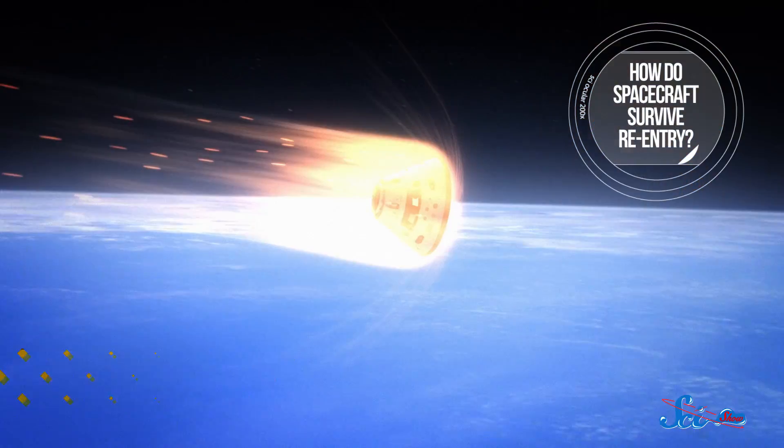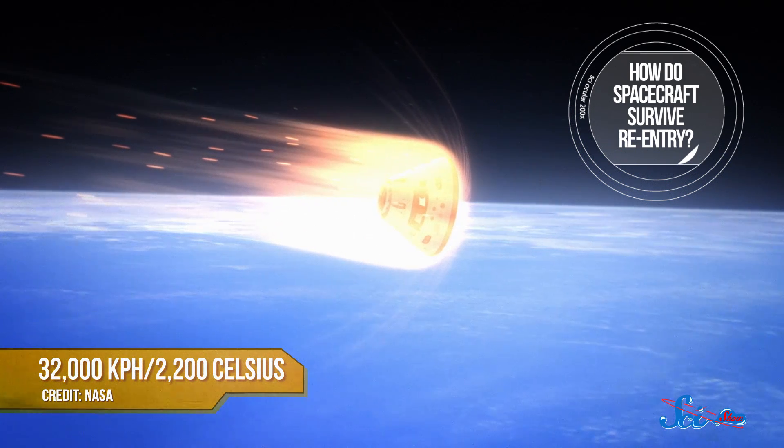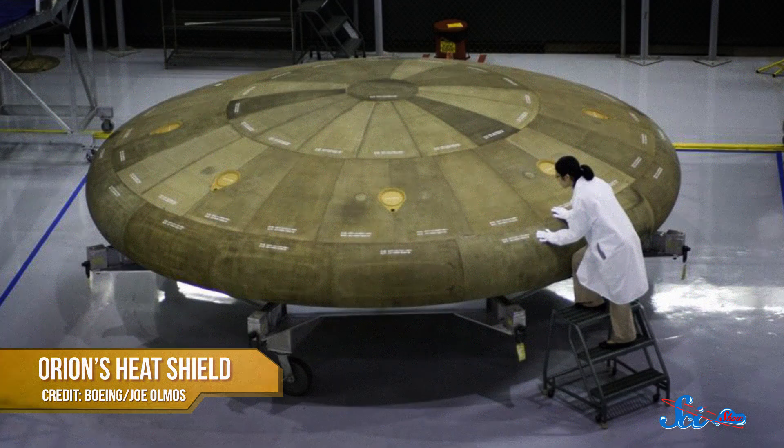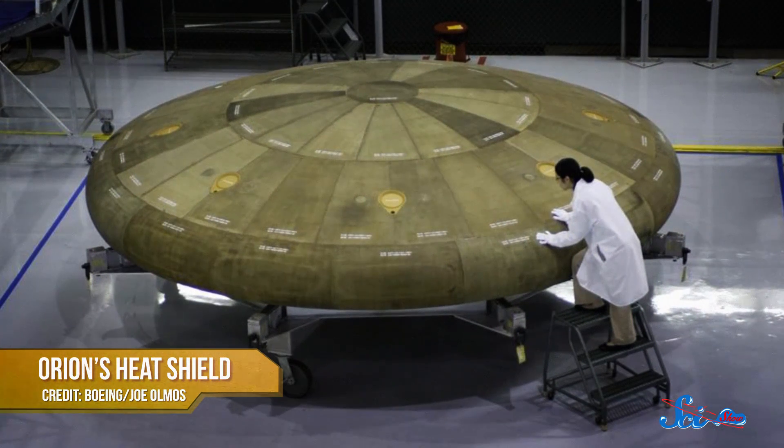Once the craft reached its apogee of 5,800 kilometers, it began its descent back to Earth. After traveling through the radiation belt again, the crew module separated from the rocket, using jets to stabilize itself. The module then entered the Earth's atmosphere at 32,000 kilometers per hour and generated temperatures up to 2,200 degrees Celsius — that's twice as hot as lava. This was the big test for Orion's state-of-the-art heat shield, the largest heat shield ever created. It's five meters in diameter but only four centimeters thick, fashioned out of titanium and fitted with a fiberglass skin that looks like honeycomb.